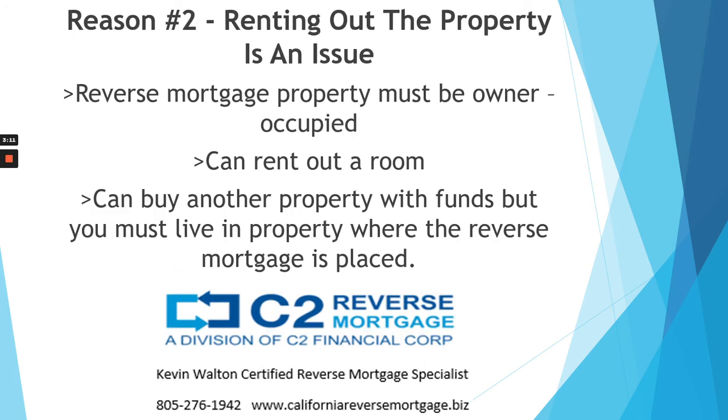Reason number two: if you plan to rent the house out, a reverse mortgage may not be a good fit for you. A reverse mortgage must be your owner-occupied residence. You can, however, rent out a room in your home, but you still have to live there. If it is not your owner-occupied residence, the lender has ways to find this out, and then you experience a maturity event — which basically means the loan gets called and you have to pay it off. You can buy another property with reverse mortgage money, but you have to live in the property that has the reverse mortgage on it.